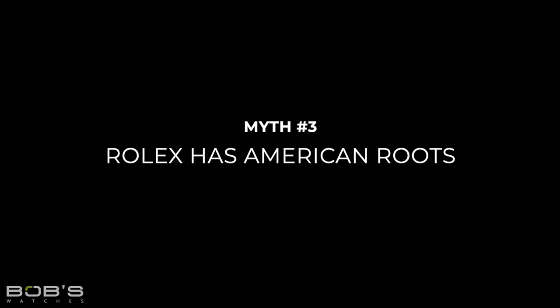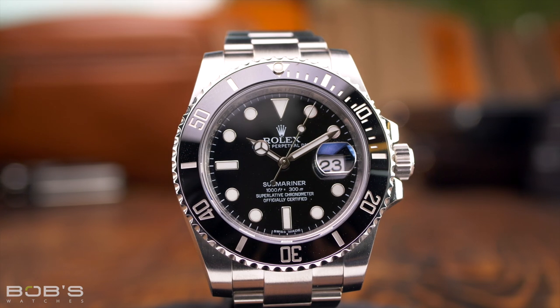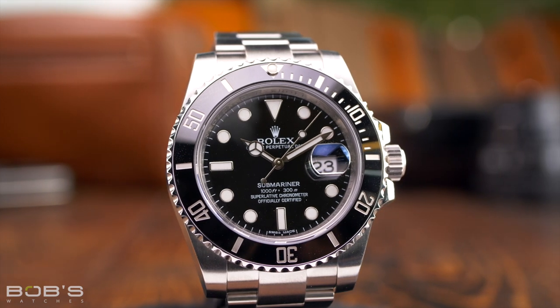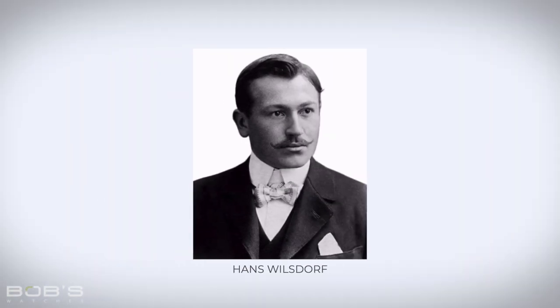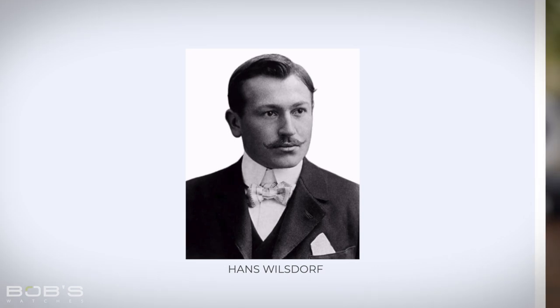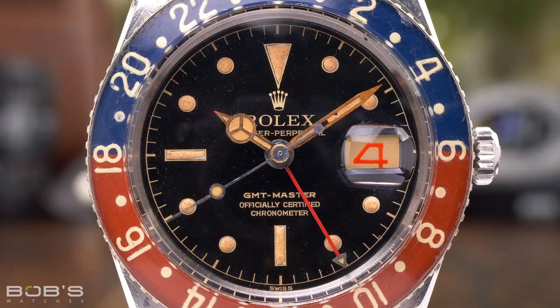Myth 3: Rolex has American roots. Everyone knows that Rolex watches are made in Switzerland, but the Rolex brand itself has nothing to do with the United States at all. Rolex was originally founded in London, England, before relocating to Geneva, Switzerland in 1919. Furthermore, Rolex's founder, Hans Wilsdorf, was German — a Bavarian to be precise. And even from the very earliest days of the company, the brand's watches have always been Swiss-made.